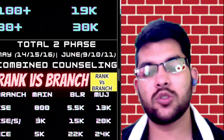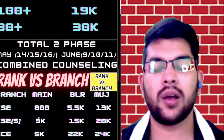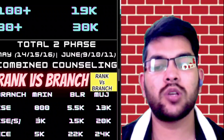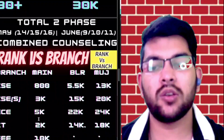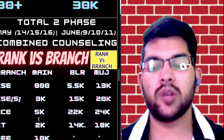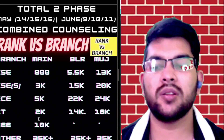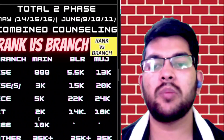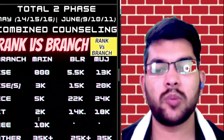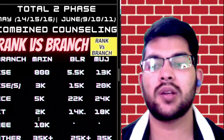For EC in Bangalore campus the rank cutoff is up to 22,000, and for MUJ Jaipur campus up to 24,000. For IT branch: main campus up to rank 2,000, Bangalore up to 14,000, and Jaipur up to 18,000. For EEE, which is available in main campus only, up to rank 10,000. For other branches — Mechanical, Chemical, Civil, or any other — you can get admission up to rank 35,000 in the main campus. For Jaipur campus, other branches are available up to ranks 35,000 to 40,000.